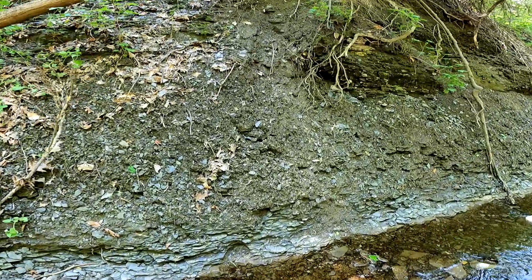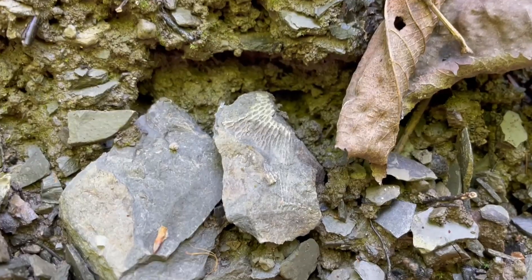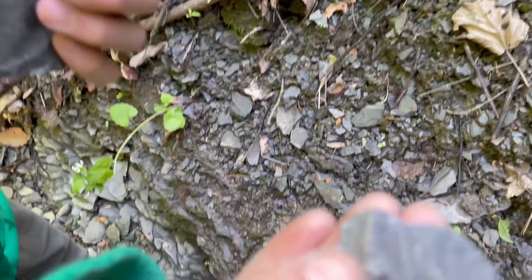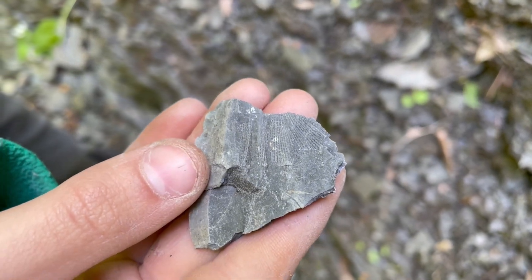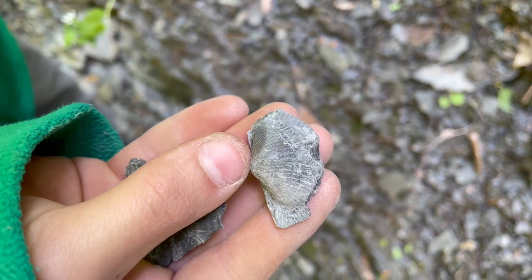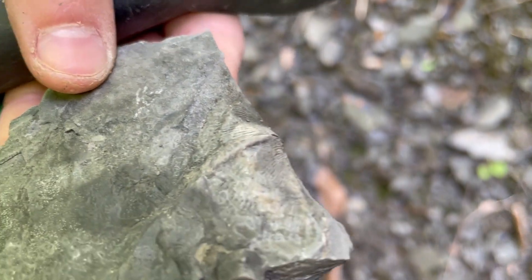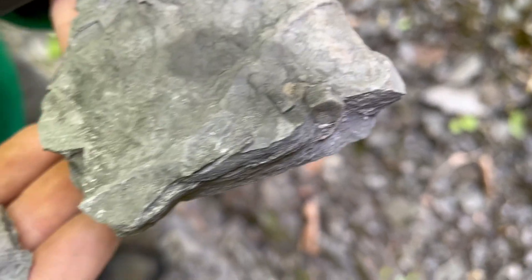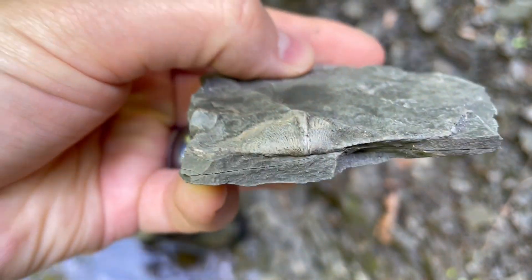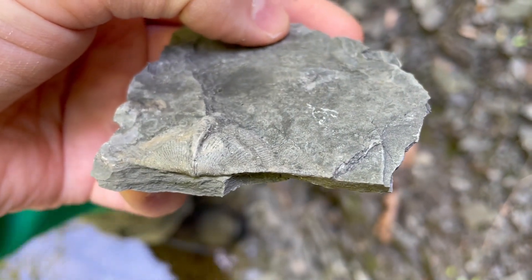Lots of stuff in here. There's a fossil right there. That's probably the biggest brachiopod we've found. That's a big one — you can see the full tip on it, it goes really far out.